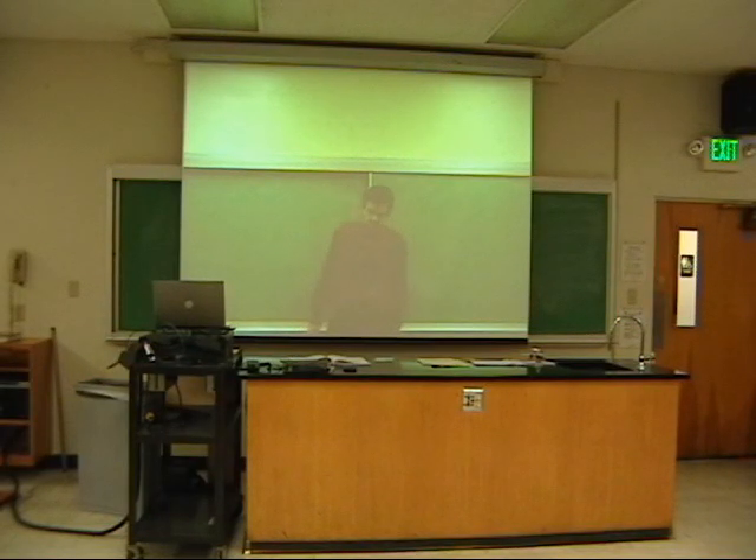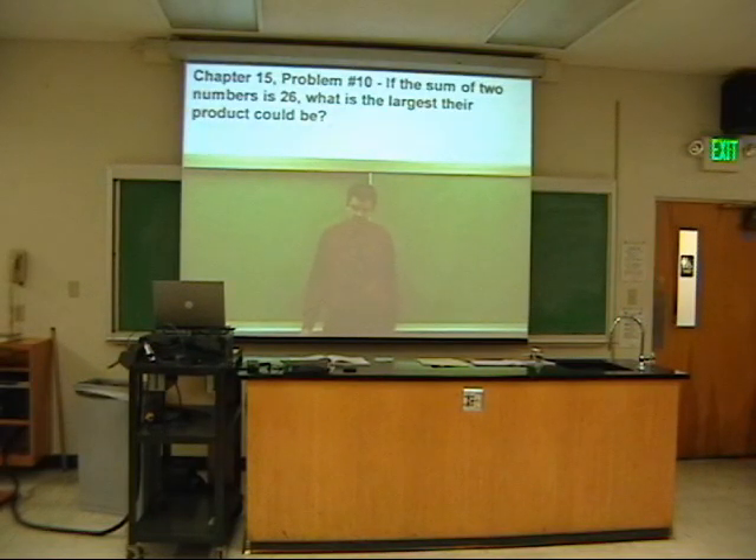Let me start by answering a couple questions. Does anybody have any questions from the last chapter? Yes. How do you do number 10? Okay, that's a good question. Number 10, chapter 15 says: if the sum of two numbers is 26...